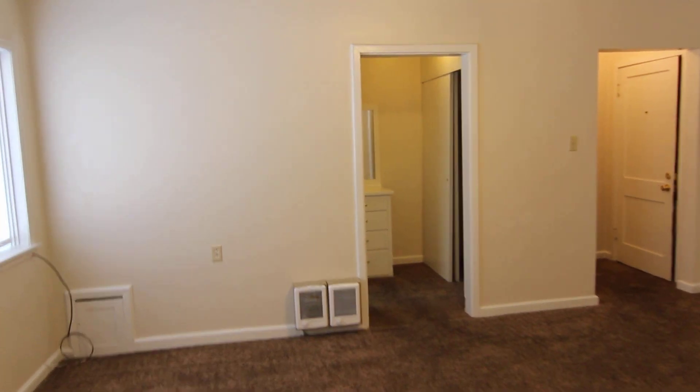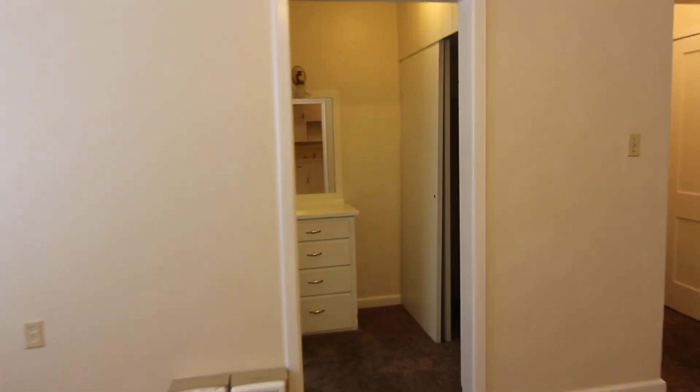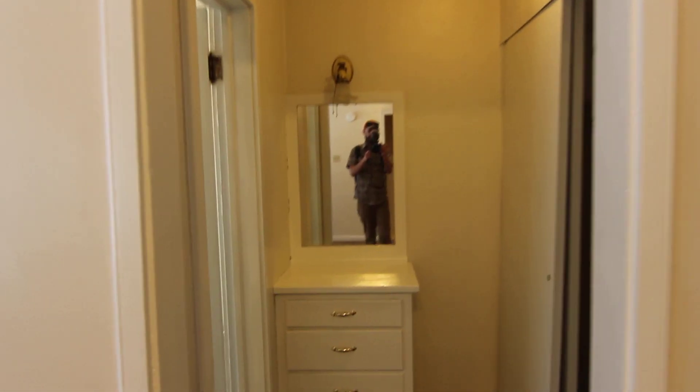And then we have a little vanity here, the closet space, and the bathroom.